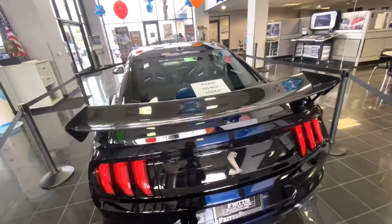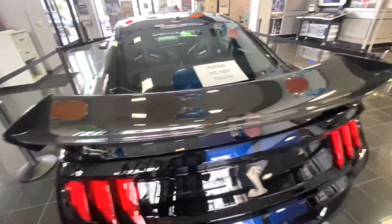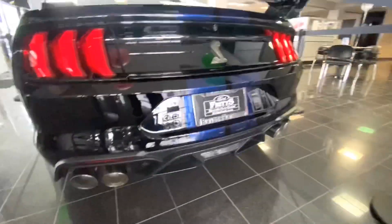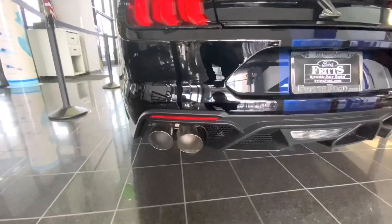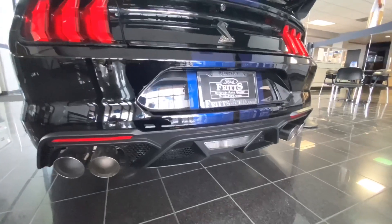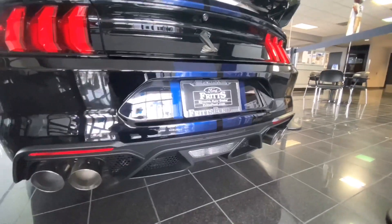Excuse the noise in the background — these guys are super rude but I'm not going to be here forever. Real quick, here is the carbon fiber wing — super massive. It has the Kona blue racing stripes which are painted on there, and these massive big sauce tips. This car must sound amazing.